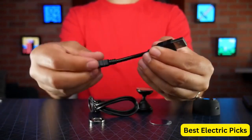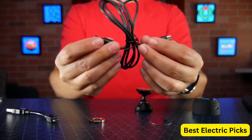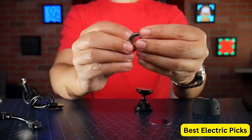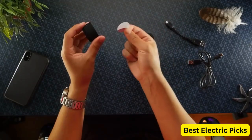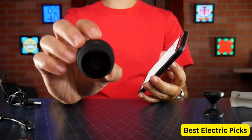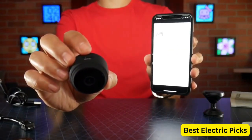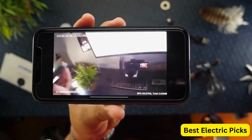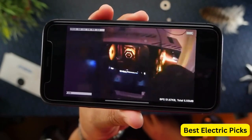You can access the footage remotely from anywhere in the world using your smartphone or tablet, and the camera also sends notifications to your phone when it detects motion in its field of view. The night vision feature ensures that you can capture clear video footage even in low light conditions, while the motion detection system ensures that you don't miss any important events. The camera is incredibly easy to set up and use, and it comes with a range of accessories that make it even more versatile. Overall, the AREBI Hidden Cameras for Home Security is a reliable and affordable option for anyone looking to improve their home security.